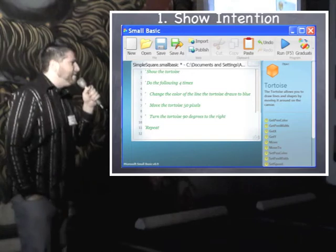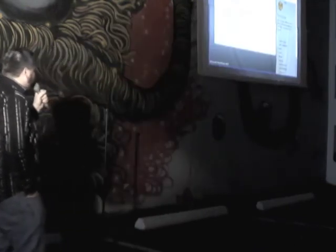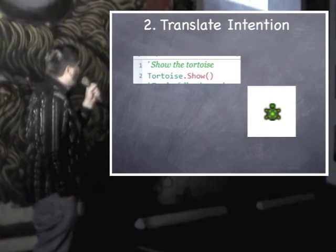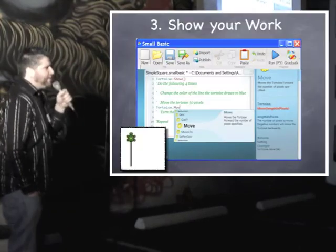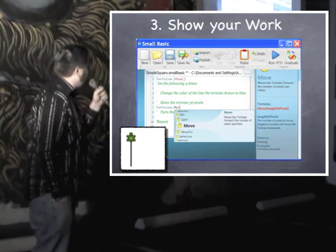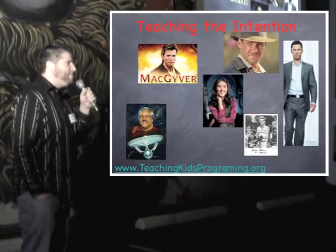We also do it with regular programming. We've created things called recipes, but they're not recipes of functions to do — it's the intention. We start with the intention, like on line one: 'show the tortoise.' And we show them how to translate that. Because it's intentional, we can run it — it's like tasting the sauce in between. They can see that the tortoise actually shows up on the screen, and then continue through doing the next step of intention. Because you're looking for intention, you might have to skip down — no point in changing the color of the line if you don't have a line being drawn. When you start teaching kids this way, you get ingenuity into the kids. You get smarter kids. You're basically creating the little MacGyvers of the world, which is something we sorely need.